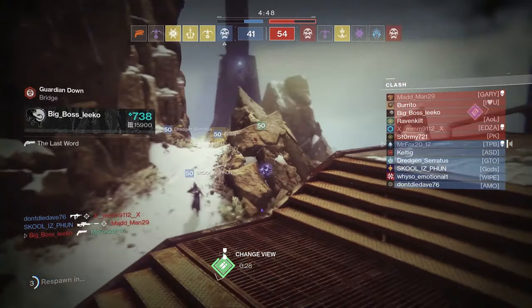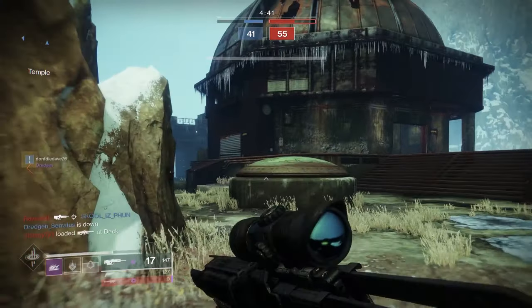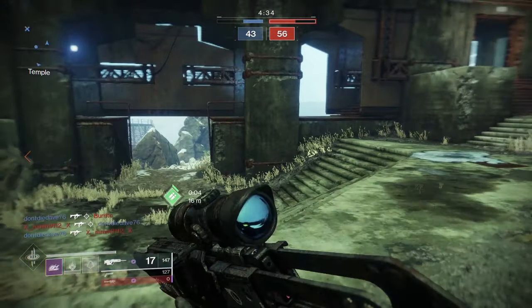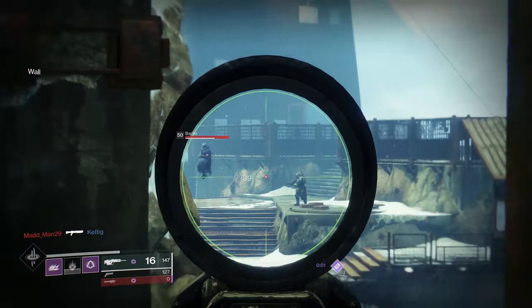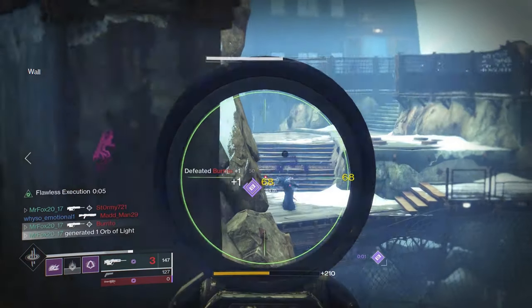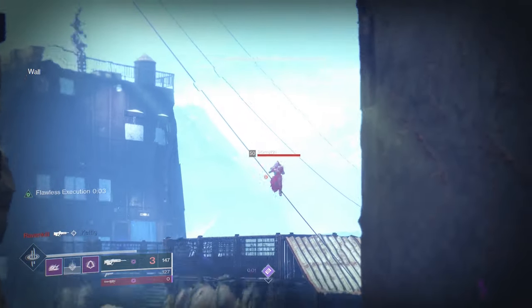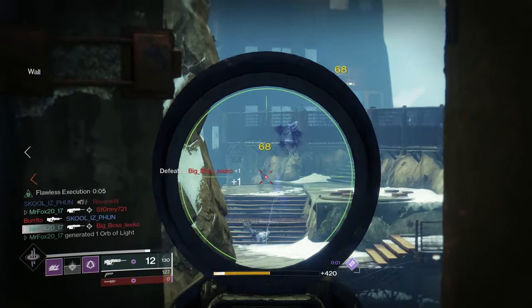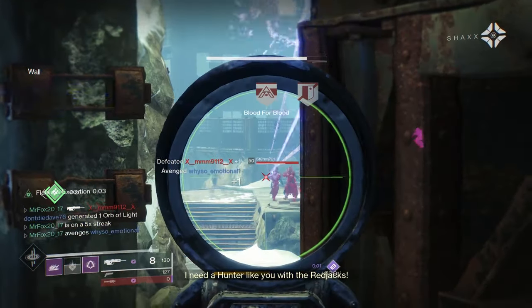Blueberry, stop looking at me and help me! He killed your fun — as he should've. Watching a teammate get gunned down in the middle of wherever I was standing. Just shoot people. I need a hunter like you with the Red Jacks.